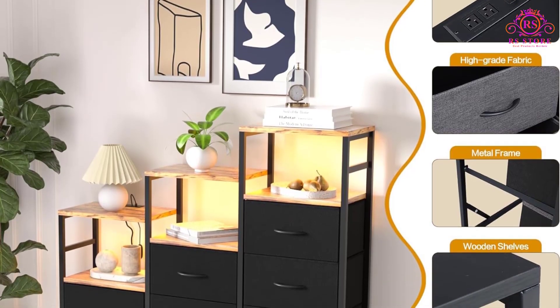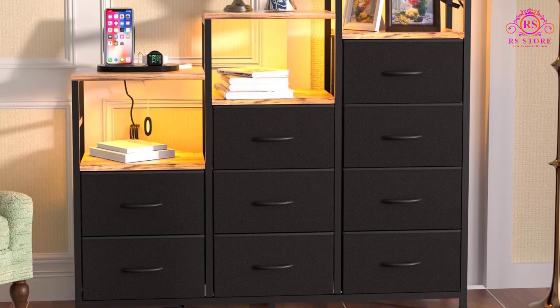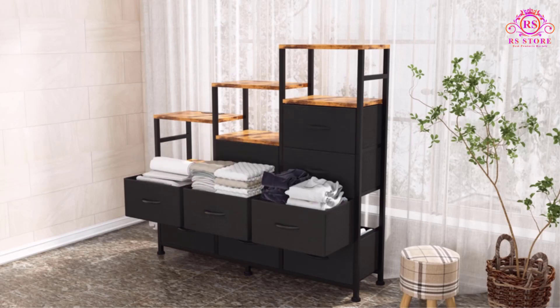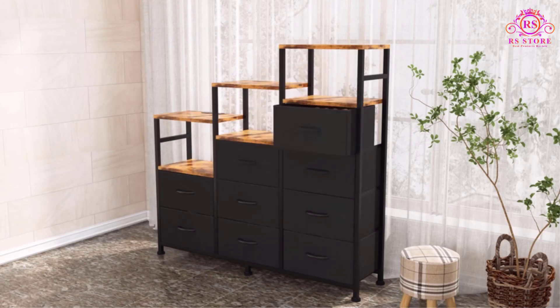Constructed with MDF boards, steel frames, cross support bars, and a drawer support shelf, this dresser is sturdy under full load and comes with anti-tipping accessories for stability. The fabric bins are supported by four adjustable feet, ensuring adaptability to different spaces and uneven floors.